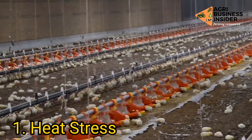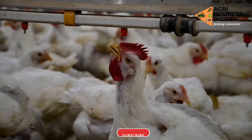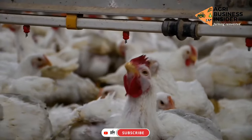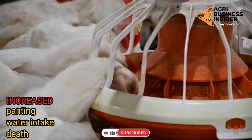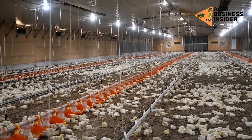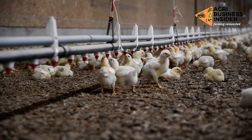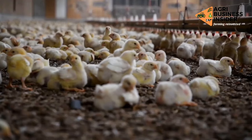1. Heat stress. Heat stress is one of the major challenges facing most broiler farmers across the world. Heat stress results in increased burden, increased water intake, and eventually death. Access to cold water, ventilation, and an adjusted feed schedule can help provide relief to the birds.